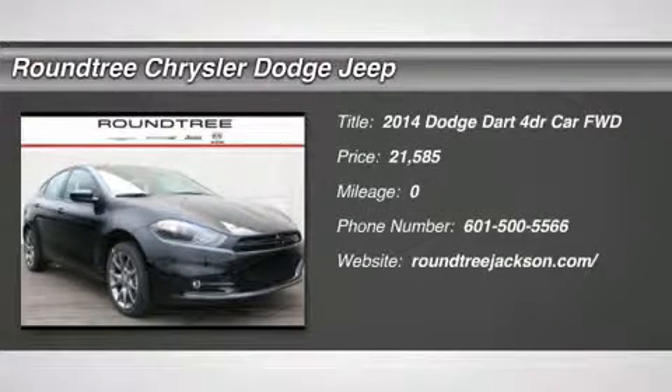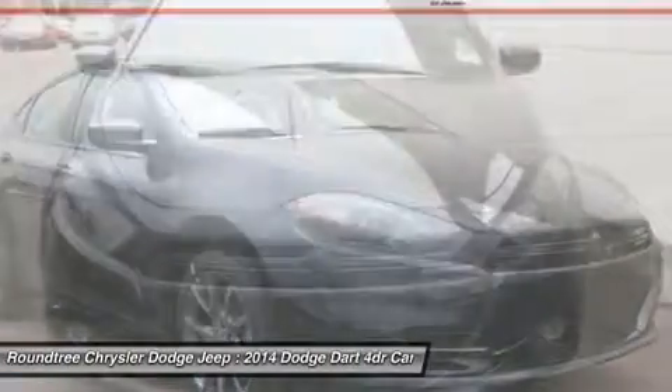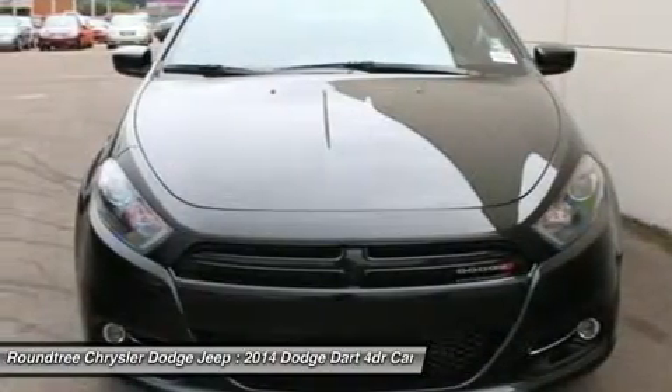The 2014 Dodge Dart. The Dodge Dart was introduced as a lower-priced, shorter wheelbase, full-size Dodge in 1960 and 1961.